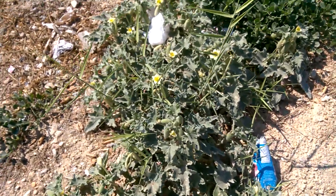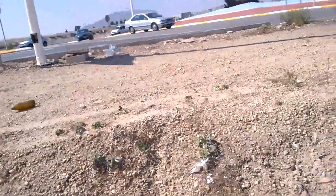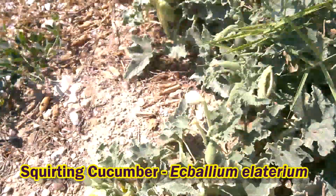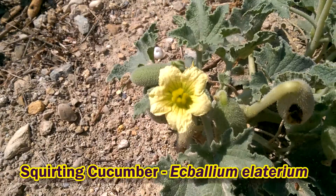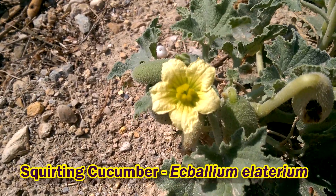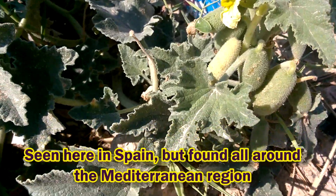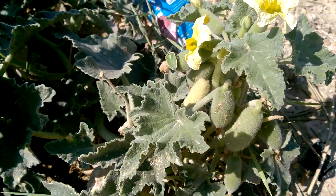This plant here - we are by the side of a busy road in Puerto de Mathera, in Mercia. This plant here is the squirting cucumber, and if you look at the flowers there, very recognizably cucurbit flowers - they're quite similar to a courgette flower or cucumbers, and of course the leaves are very similar to cucumber leaves as well. A slightly spiny plant.